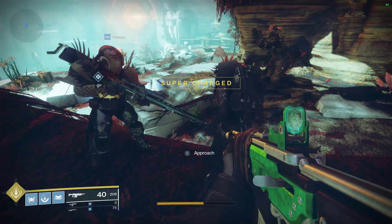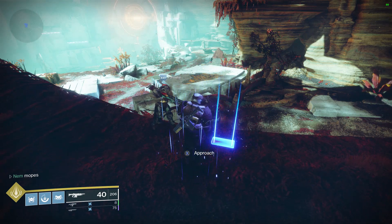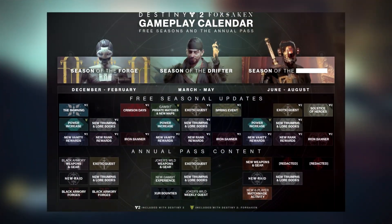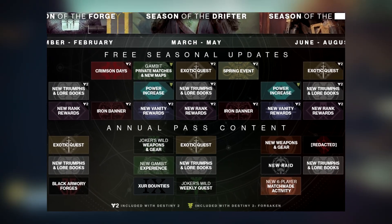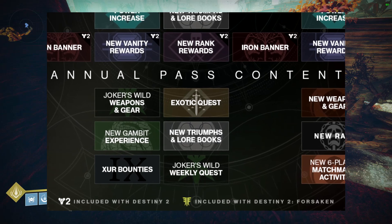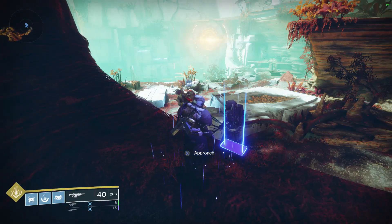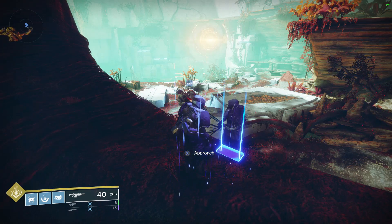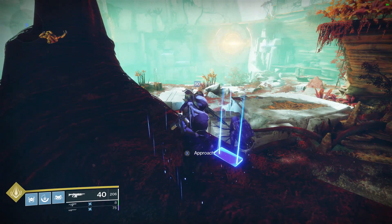A lot of you are probably disappointed because we were hoping Xur would bring Forsaken exotics once Season of the Forge launched — unfortunately that's not the case. Thanks to the recent Bungie ViDoc and the Annual Pass outline, we know Xur is being reworked. He does have bounties coming in Season of the Drifter, though we don't know much about what those will consist of yet since we're just going into Black Armory next week. That's going to be all for today, Guardians — thank you for watching and we'll see you next time.